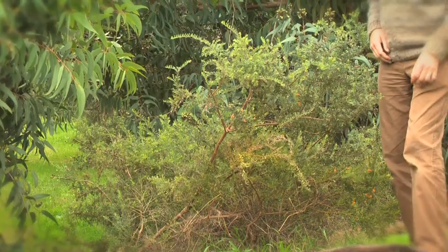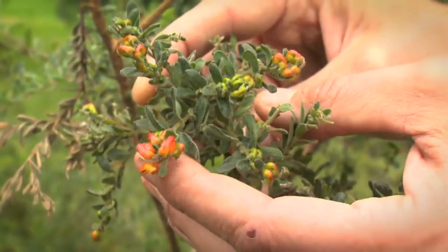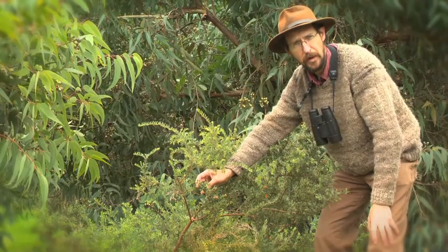And right here we've got Cat's Claw Grevillea, quite an attractive plant with these woolly leaves and abundant orange flowers, full of nectar. Dip it in water, shake it around, and hey presto, a beautiful sweet drink.